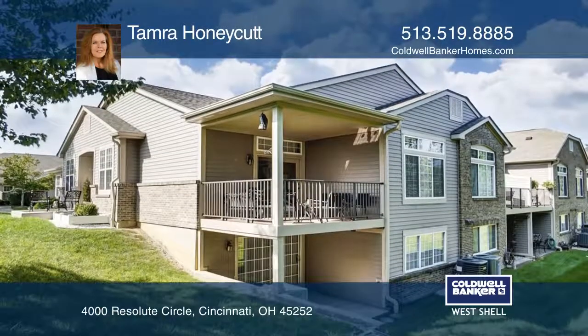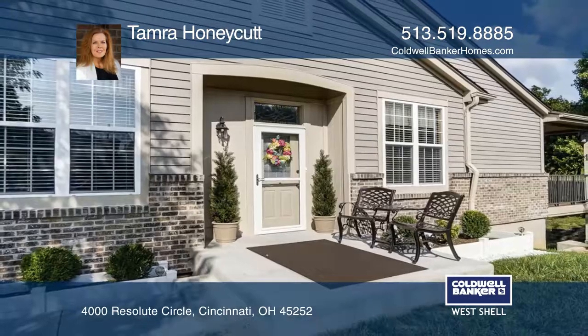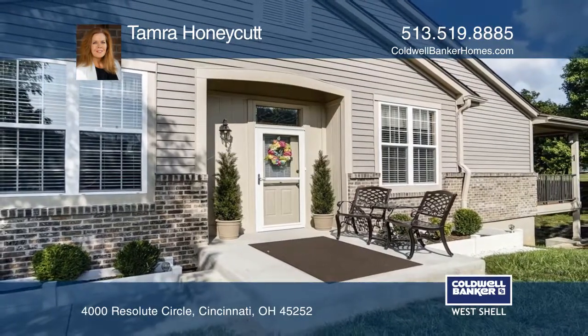Neighborhood amenities include a pool, tennis courts, and a clubhouse. Tamara Honeycutt can tell you more.